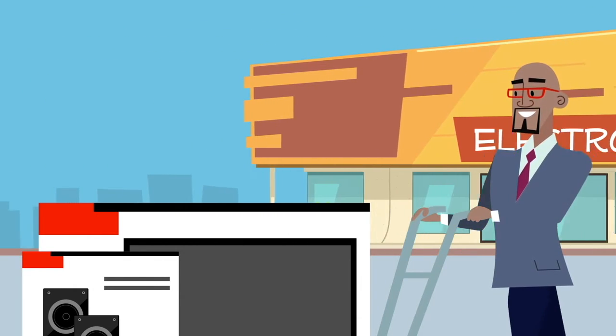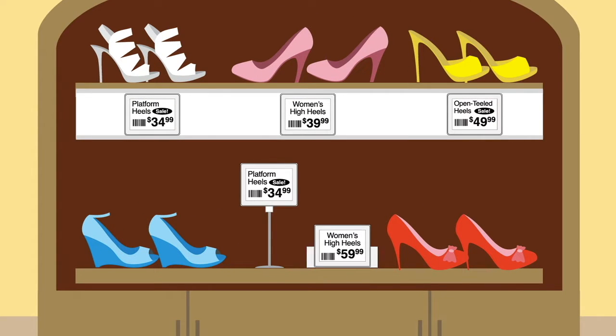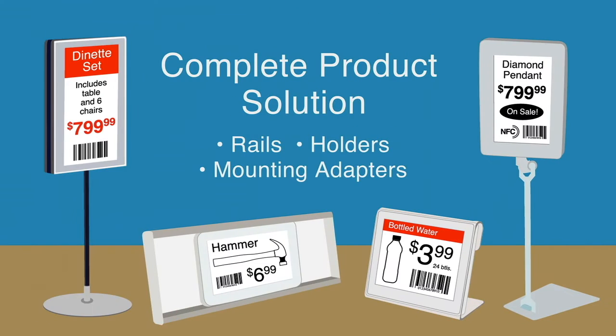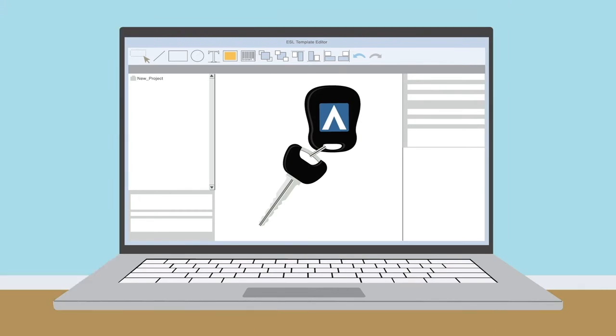And they'll look good doing it. We offer a full line of rails, holders, and mounting adapters for our ESLs, giving you a full range of ways to install and display them. No one else offers such a complete product solution. As for our software, you own it — not rent it. We're handing you the keys, and we'll be there every step of the way from installation to support.